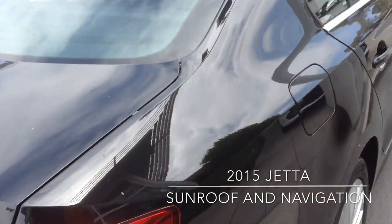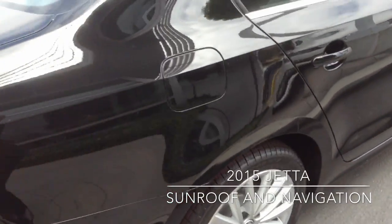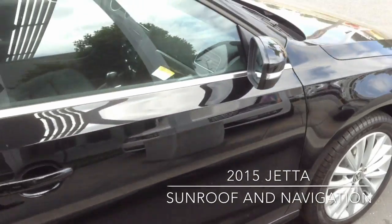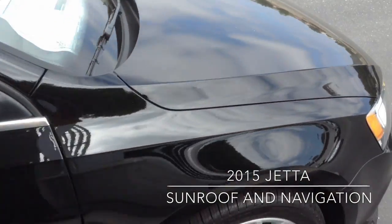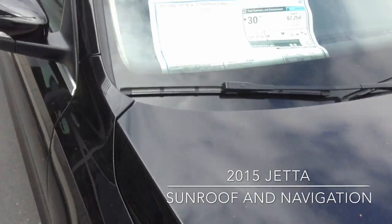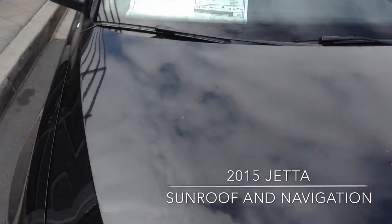So this is a black Jetta SE, new 1.8 engine, 2015. It's going to have the sunroof and navigation. If you want to come in and see this car, please give me a call at 949-307-7662. This is Curtis over here at Capital VW.